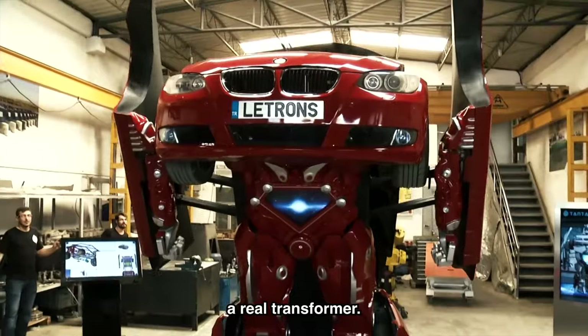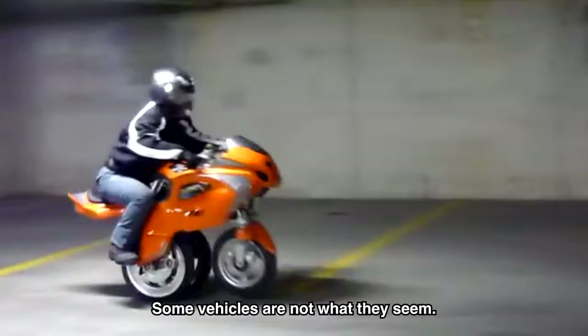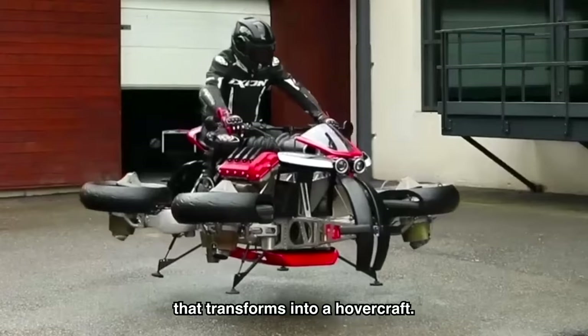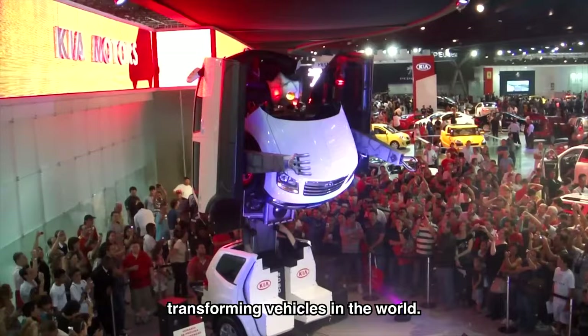This old car turns into a real transformer. Welcome back, Charlie here. Some vehicles are not what they seem. From a car that can drive over traffic, to a motorcycle that transforms into a hovercraft, these are the most amazing real-life transforming vehicles in the world.